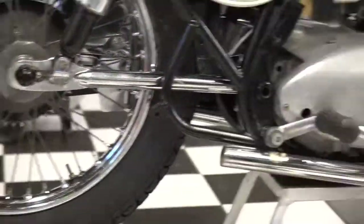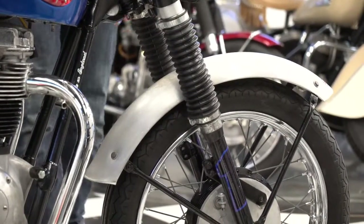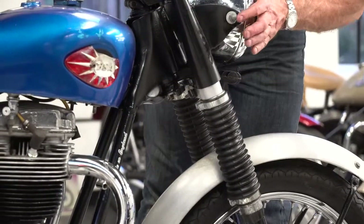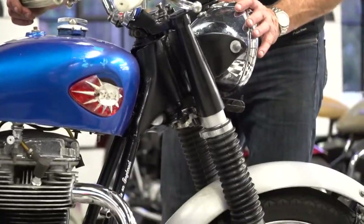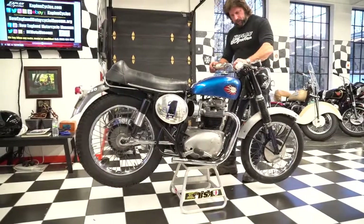The original front fender has a dull aluminum finish, which I think is one of my favorite features on the bike actually. The front forks appear to be in good condition. The headlamp is in great shape — no bends or dents on the headlamp ears or the headlamp itself. It has a speedometer but no tachometer.